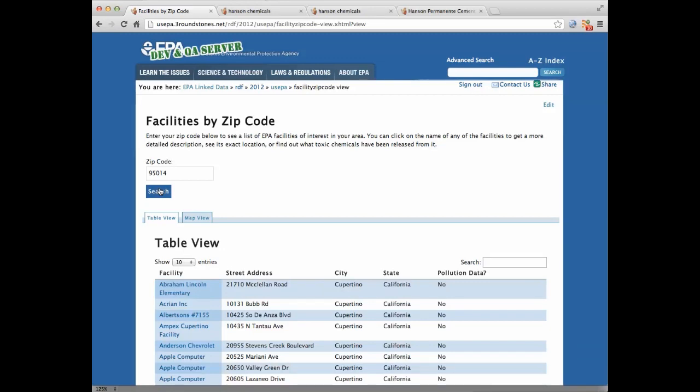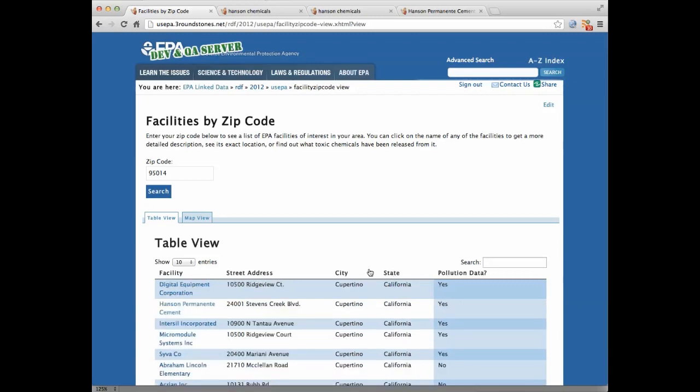When the search results came back, we can see that only some of the facilities of interest to the U.S. EPA report pollution data. We can sort those ascending or descending in this table.